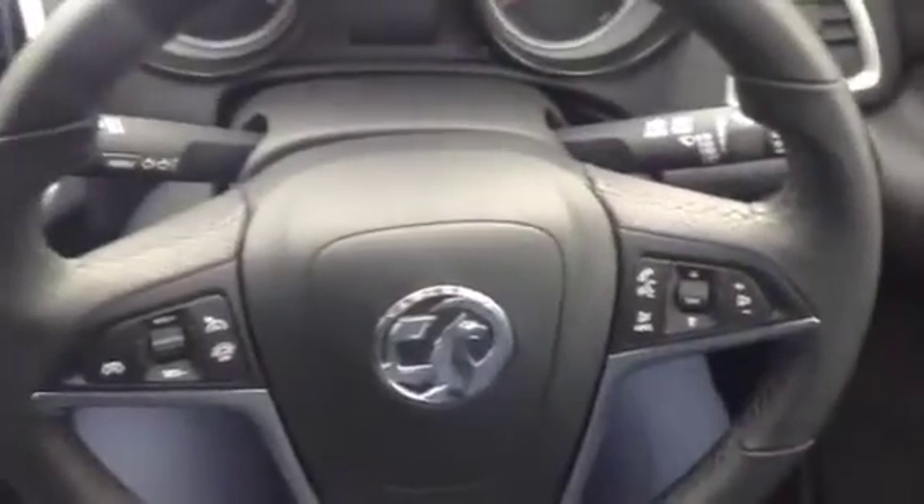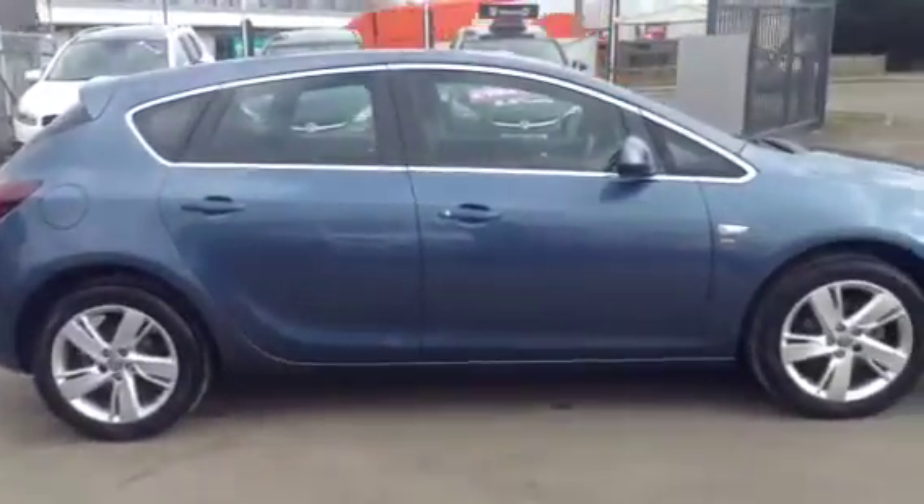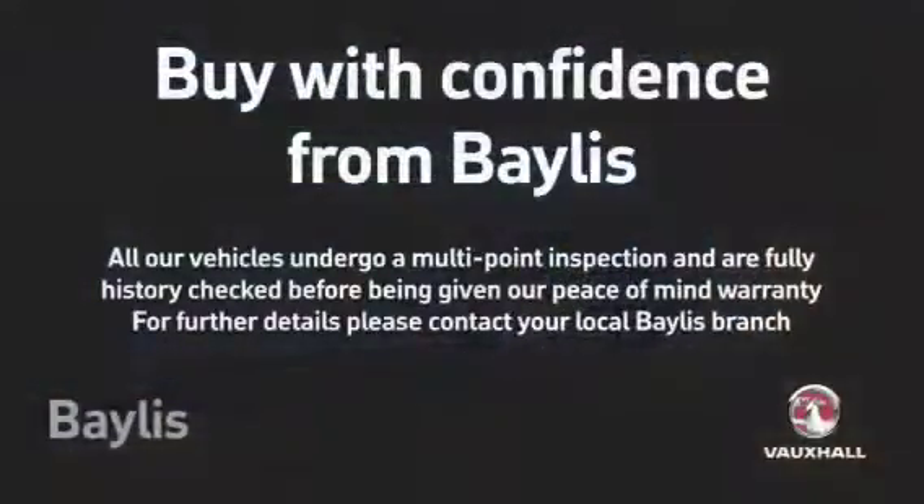There's an adjustable steering column with audio mounted controls and cruise control, electric door mirrors and front electric windows. In the back of the car we have seat back pockets, isofix rear seats and rear head restraints.